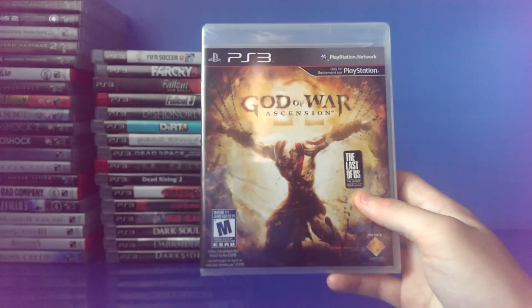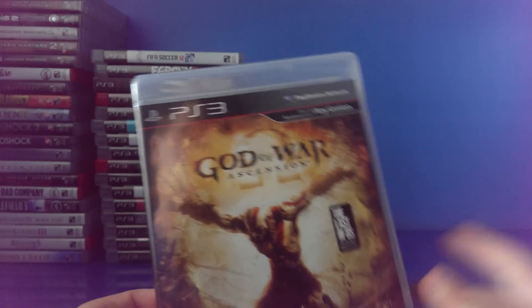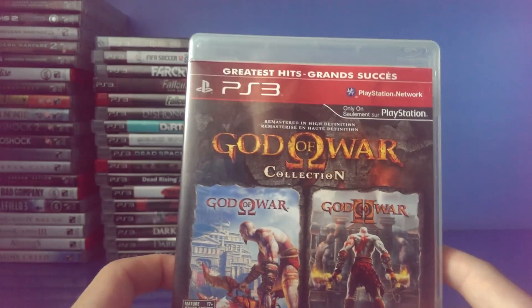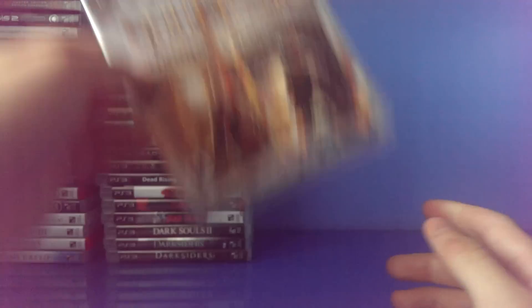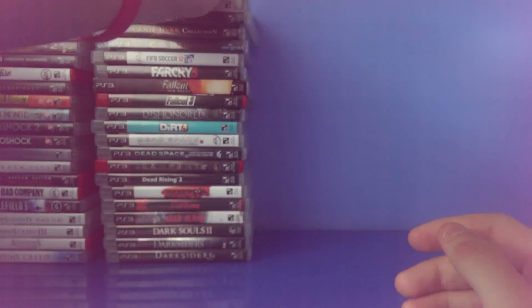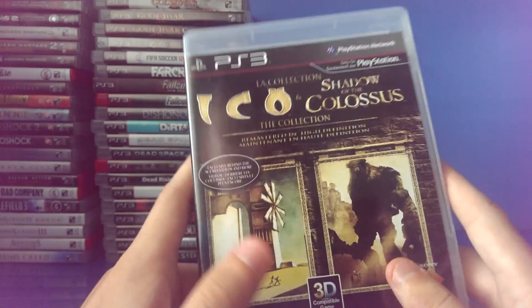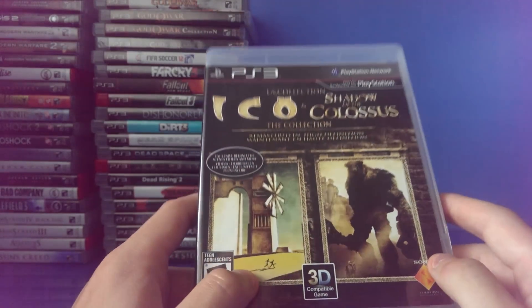God of War Ascension — still in its wrapper, I'll be unboxing this soon since I just got it for my birthday a few days ago. God of War Collection. God of War Origins Collection. God of War 3. Grand Theft Auto 5. And the Ico and Shadow of the Colossus Collection — you can tell me in the comments how it's pronounced.